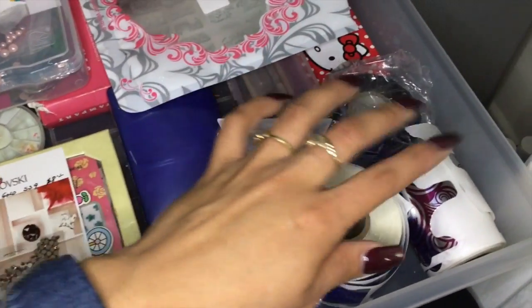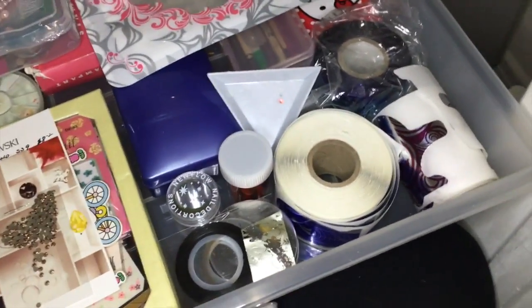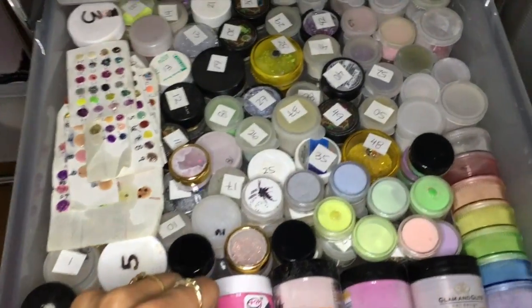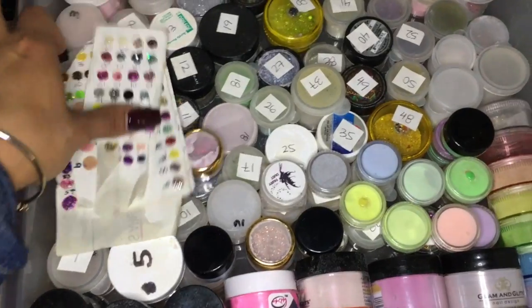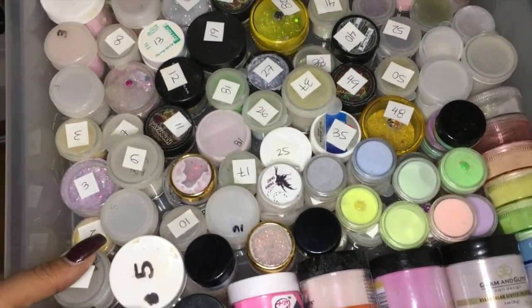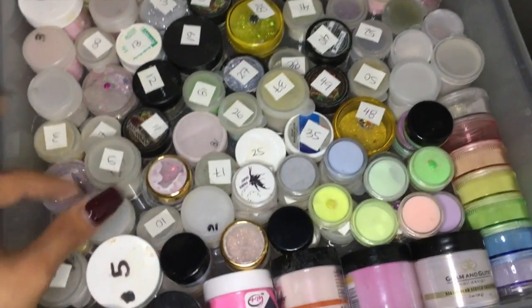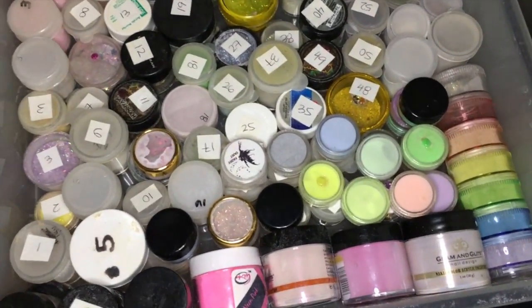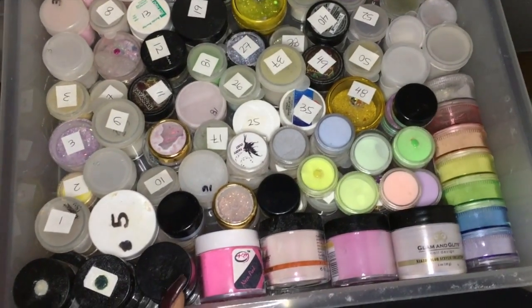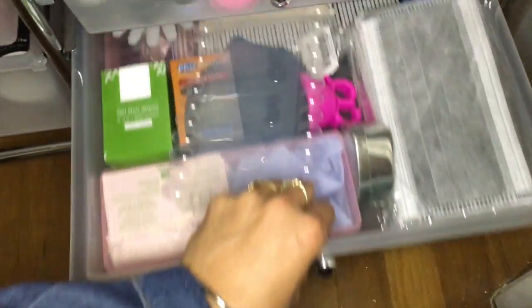This drawer right here is my crystals that I have to organize — they're all crazy in there. Then more crystals, tapes, forms — basically nail art supplies, which is what I use on a daily basis. Then in here are all my acrylic mixes — these are all the samples I have. They're numbered one through fifty-something and I try to keep them organized one, two, three, four, five, six — but they're probably all mixed up already, which is sad.